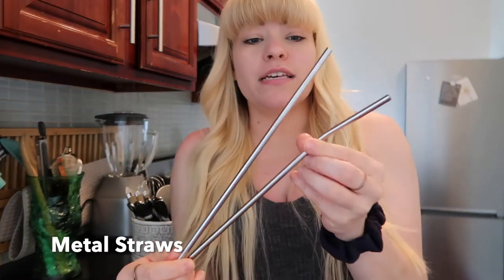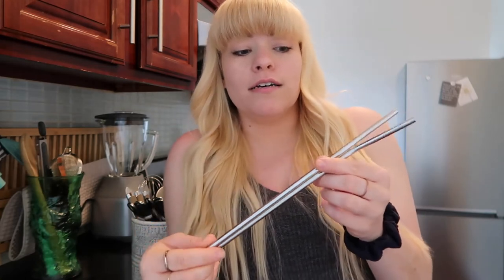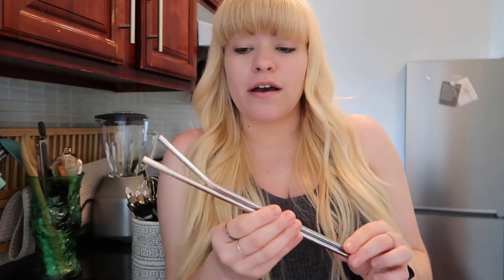Another thing I keep in here are these metal straws. I have more of them but they're in the dishwasher. These straws I got on Amazon about two years ago and they've lasted. They came in a pack of 12 and I have all of them. They come in different sizes, bent or straight, and they come with a little pipe cleaner so you can clean them when you're reusing them. They save a ton of money — I don't have to buy straws ever. And they just create less waste. I'll link the exact ones I got down below.